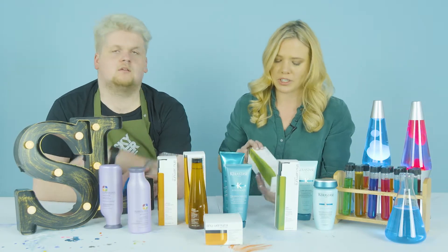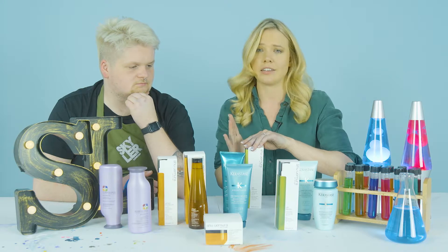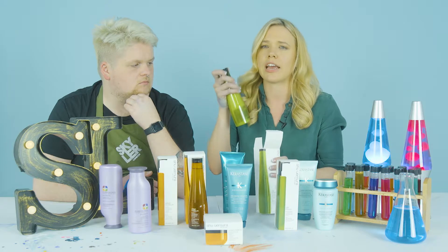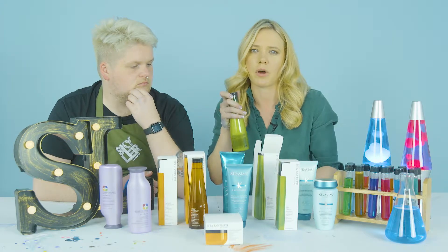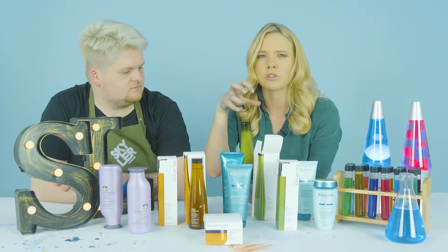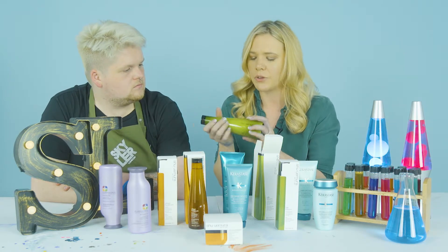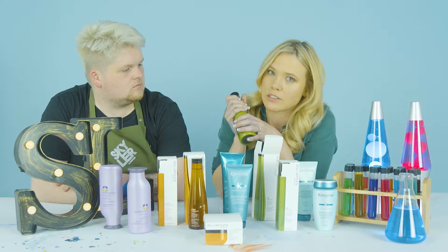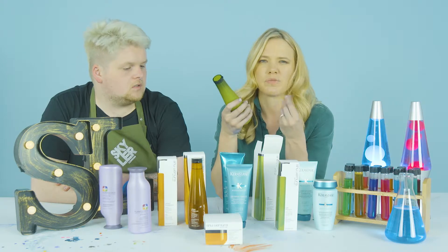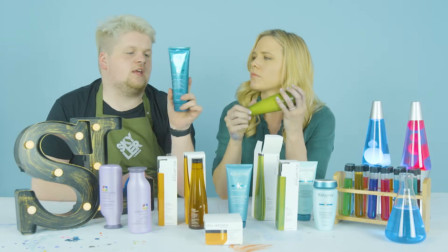Silk Bloom is a product a lot of people love, especially blonde highlighted clients at the salon. Unlike some protein shampoos that can make hair feel hard, crusty, or dry, Silk Bloom doesn't do that — it really strengthens the hair without making it feel brittle or harsh.